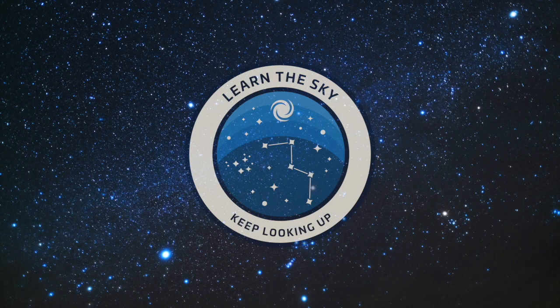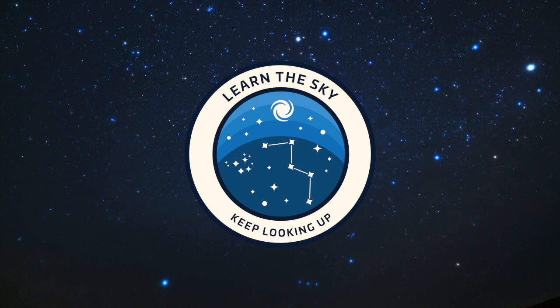Welcome to Learn the Sky. My name is Janine, and I'll be your guide as we explore the night sky together one constellation at a time.